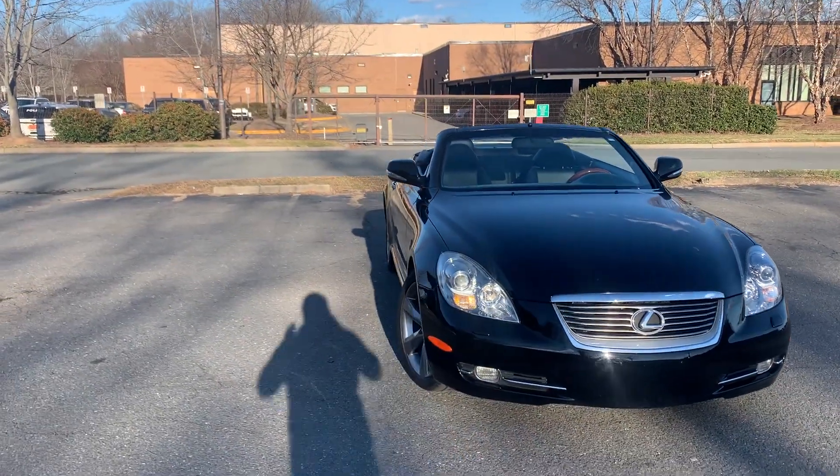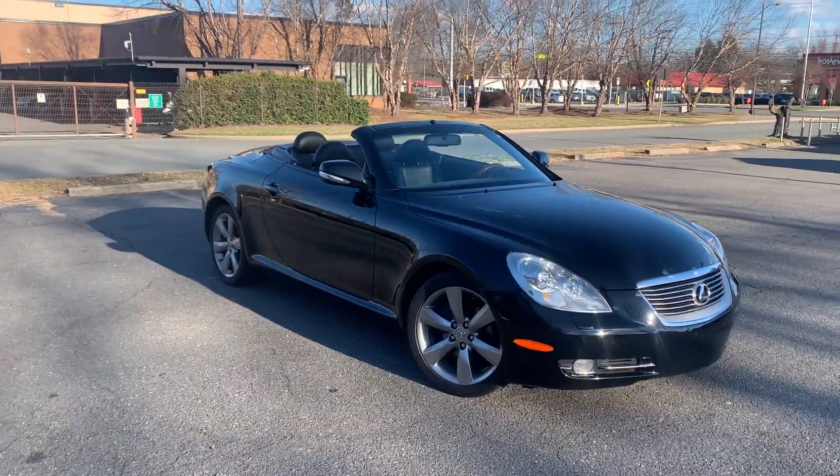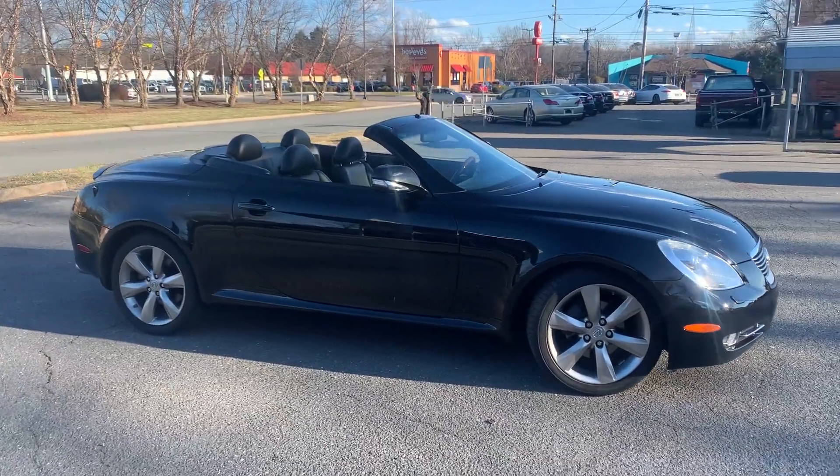Wow. For more information and details about this beautiful Lexus, contact Carolina Auto Imports at 704-599-2020.